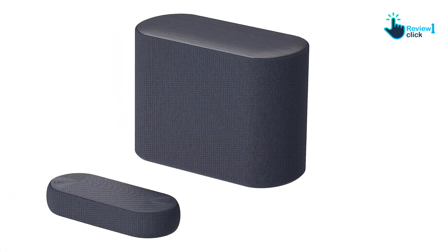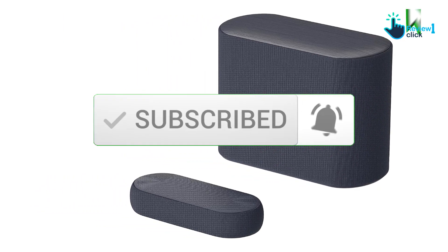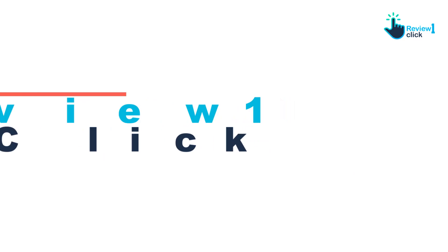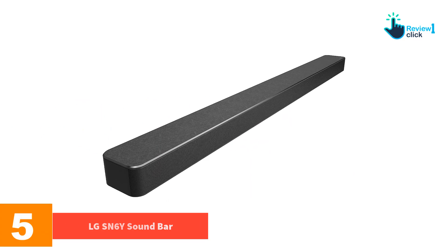For more information and updated pricing, check out the description below, and make sure to subscribe for more reviews. Let's get started — at number five we have the LG SN6Y soundbar.